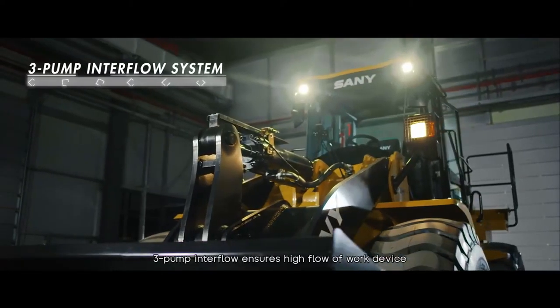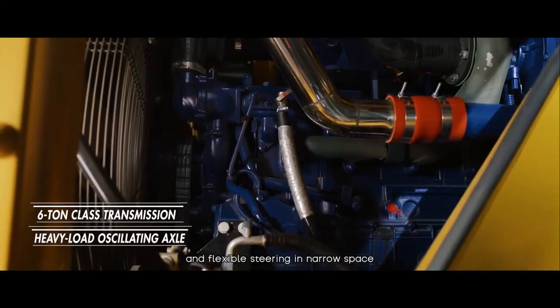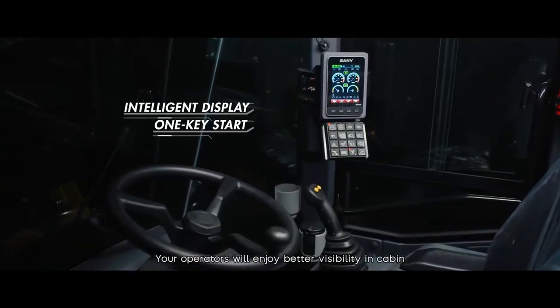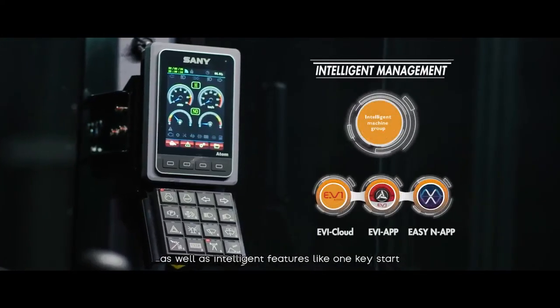3-pump interflow ensures high flow of work device and flexible steering in narrow space. Your operators will enjoy better visibility in cabin as well as intelligent features like OneKeyStart.